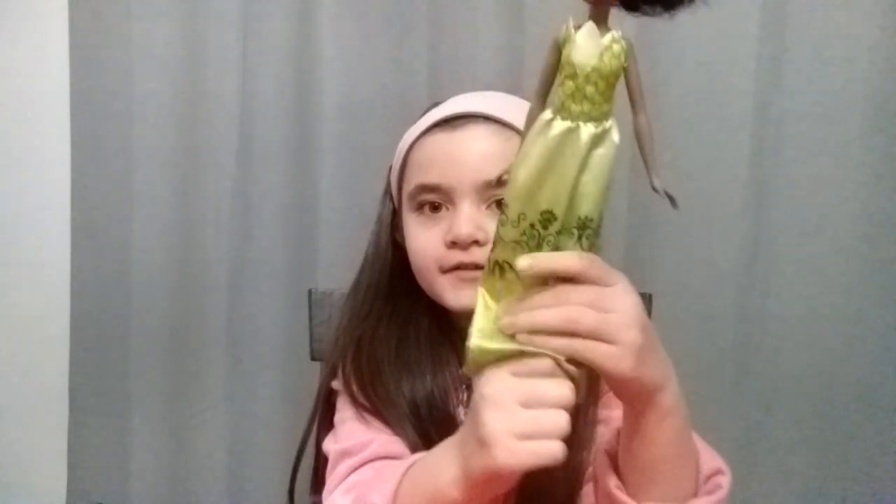Here's her face. Here's her dress. And I think this is just a very nice doll. Bye. Don't forget to like and subscribe.